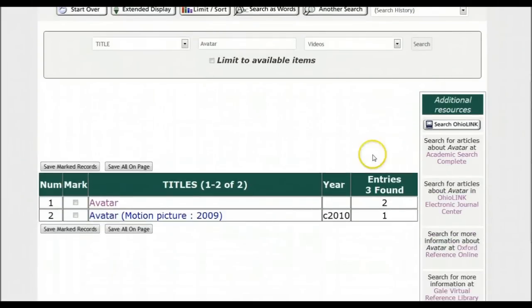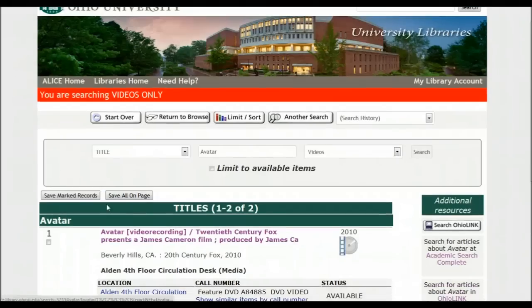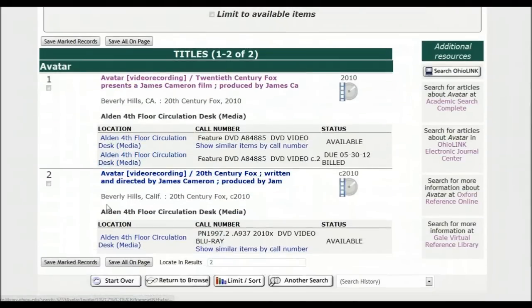I'm going to scroll down, and I see that there are two records for Avatar. I'm going to choose the first one, and I see that at the fourth floor circulation desk it's available. I can check it out at the fourth floor desk for one week, with a one-week renewal.